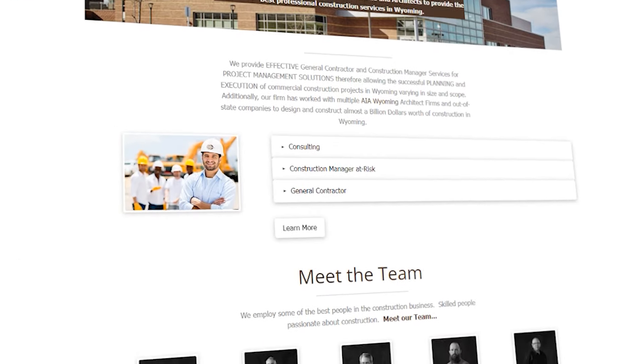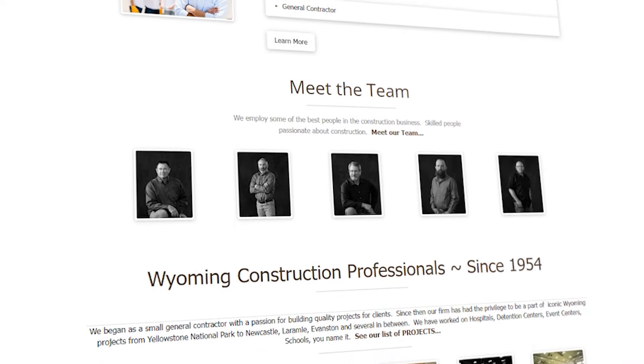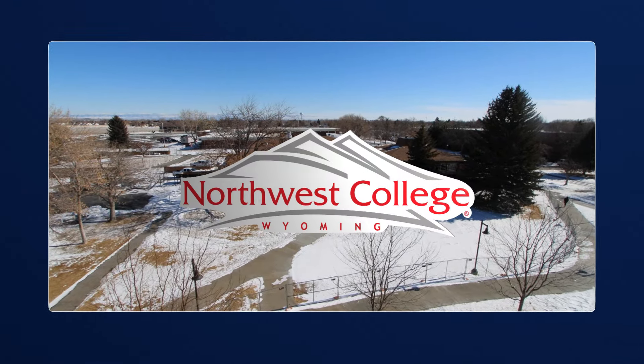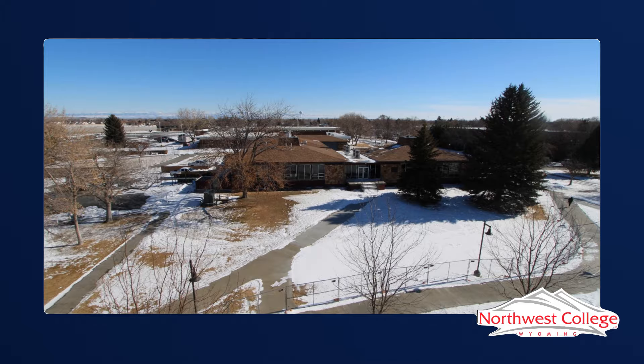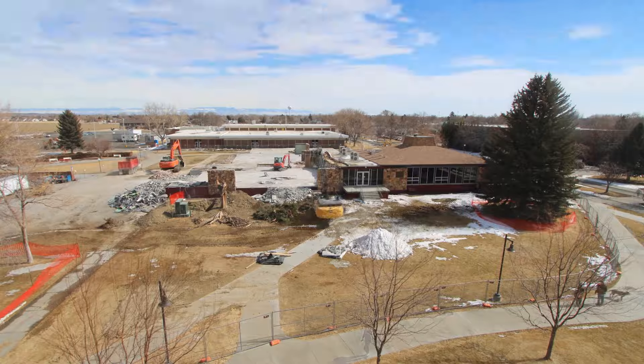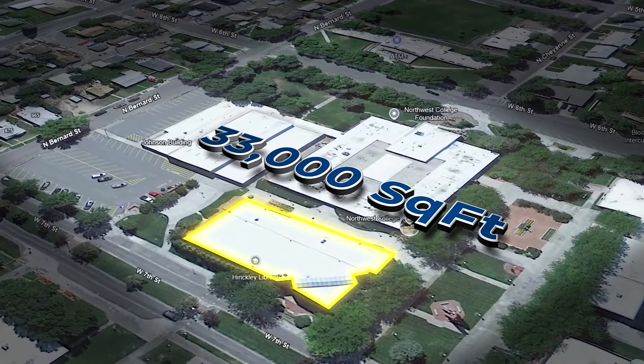We are an original Wyoming company established in 1954 in Laramie, Wyoming. The current project that we're working on with EarthCam is the Northwest College. It's a multi-phase project that began with the temporary dining facility, which was roughly 4,000 square feet of a new build. Once the temporary dining facility was constructed, we began demolition on the previous building and began building in that same space the new 33,000 square foot student center.